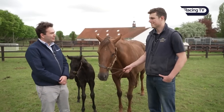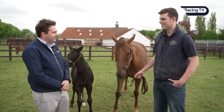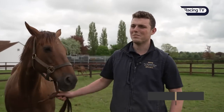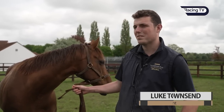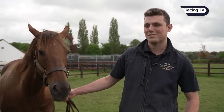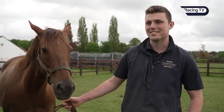Luke, lovely to be alongside you in this beautiful setting at the National Stud. You're part of the diploma course — just tell us a little bit about that. Basically, we're here during the breeding season, working with the stallions and obviously with the mares and foals. We'll be over at the foaling unit as well for when they foal — we'll be there to assist with any foalings throughout the season. Getting stuck in with every aspect of the breeding season.